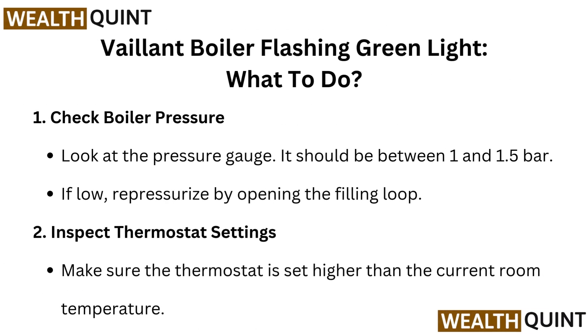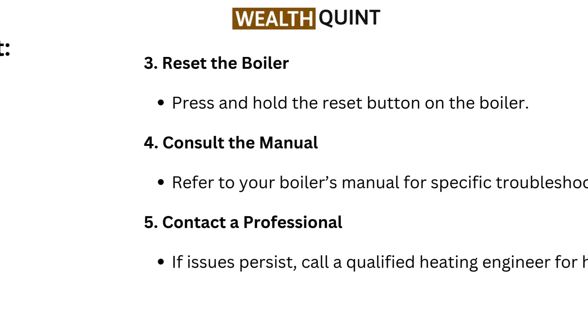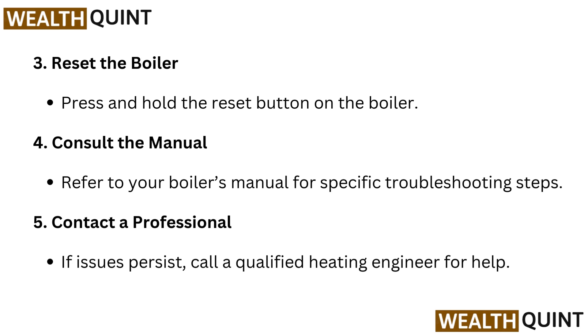Vaillant Boiler Flashing Green Light — what to do? Check boiler pressure: look at the pressure gauge, it should be between 1 and 1.5 bar. If low, repressurize by opening the filling loop. Inspect thermostat settings: make sure the thermostat is set higher than the current room temperature. Reset the boiler: press and hold the reset button on the boiler. Consult the manual: refer to your boiler's manual for specific troubleshooting steps.